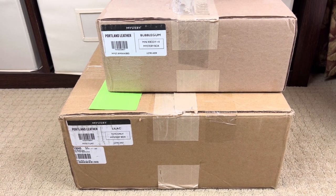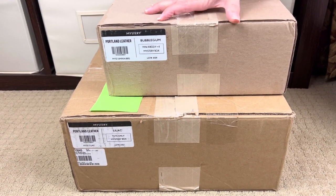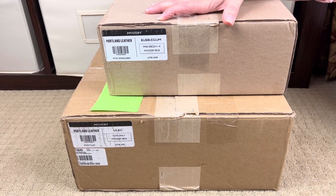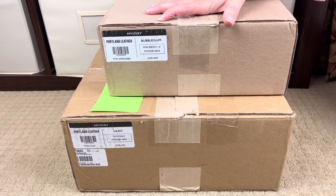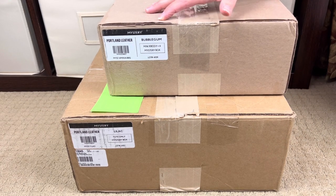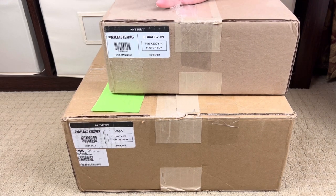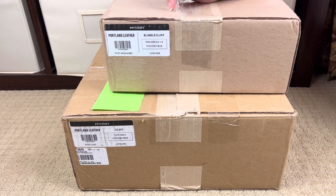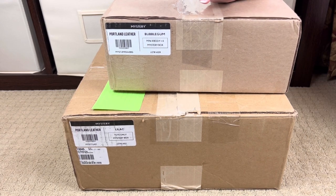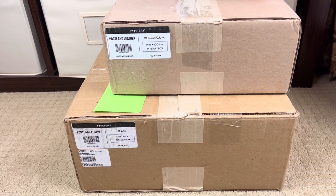Hi, Perpetual Mommy here, today to do two unboxings for all of you. These are two Portland Leather Goods unicorn bags. A unicorn is a color that's hard to come by — not a standard color you can buy on their site. When you buy a mystery box you may get lucky enough to get one of these unicorn or special colors. Two colors I really wanted were bubble gum and lilac. I have terrible luck with mystery boxes.